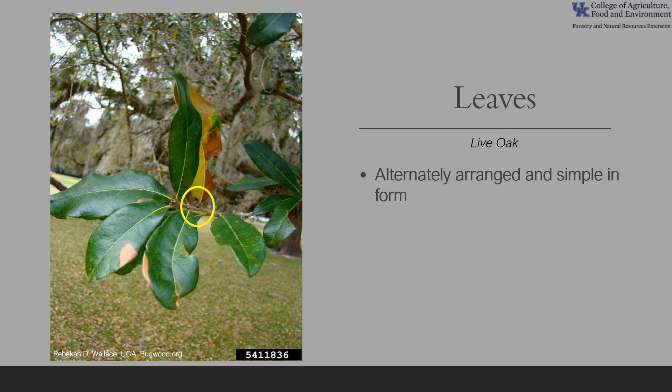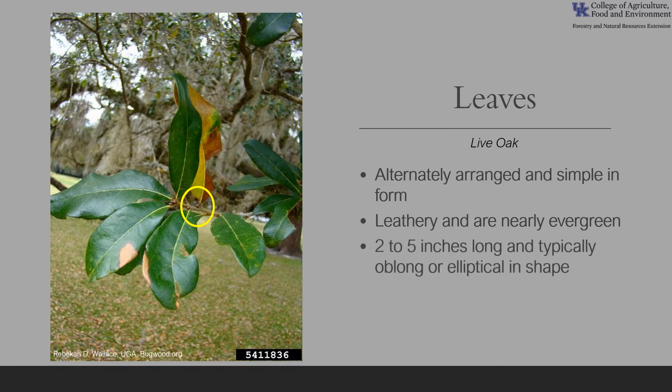The leaves of live oak are alternately arranged on the twig and simple in form, meaning one blade — you can see they're circled to show they're alternate. They are leathery and nearly evergreen, but they actually replace their leaves over a short period of a few weeks in early spring. The leaves are two to five inches long and typically oblique or oblong in shape. Sometimes the leaves have bristle tips, but usually not.